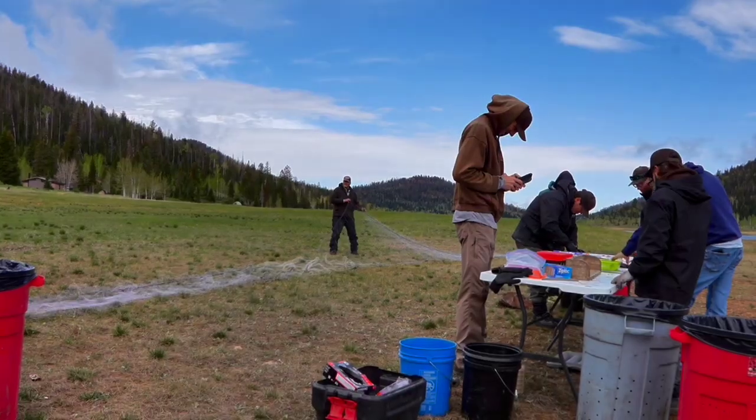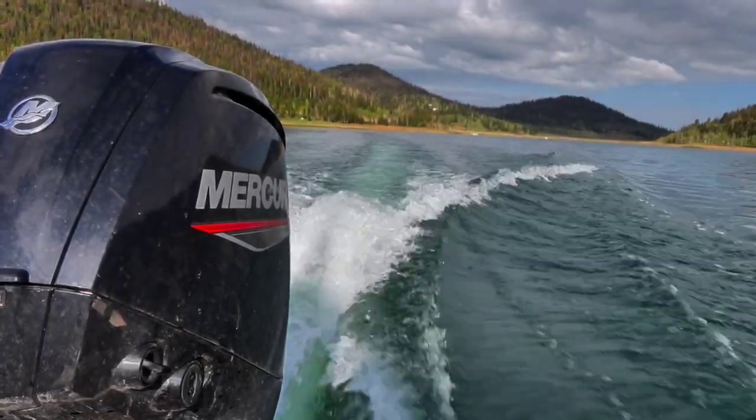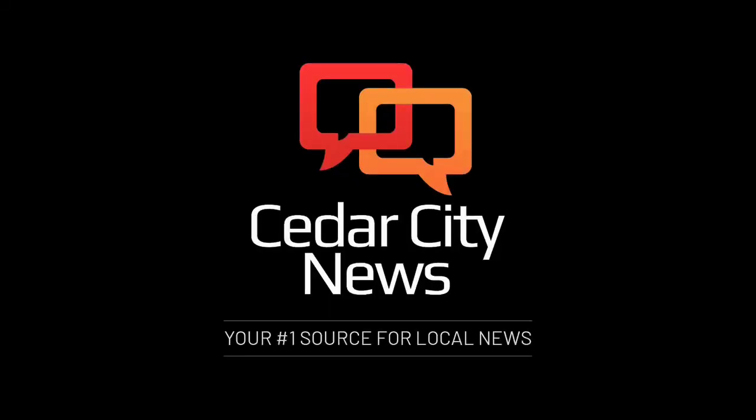For more, read the full story online. This is Alicia Lundgren reporting for Cedar City News, your number one source for local news.